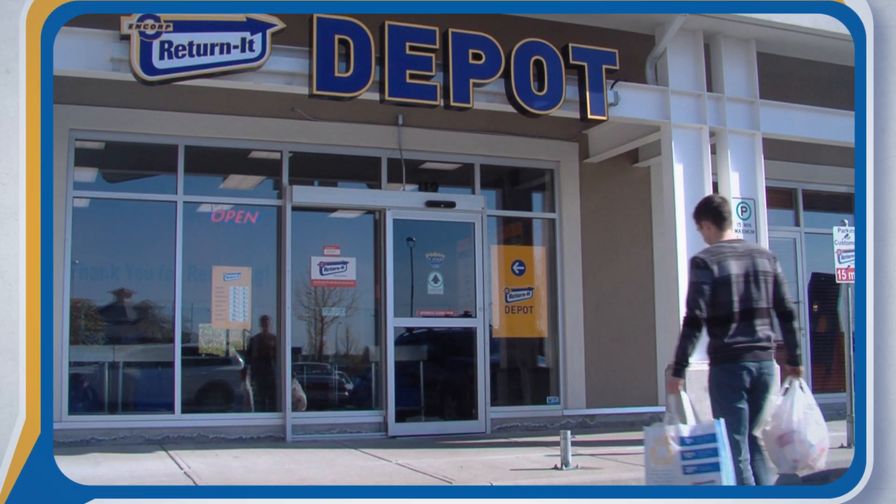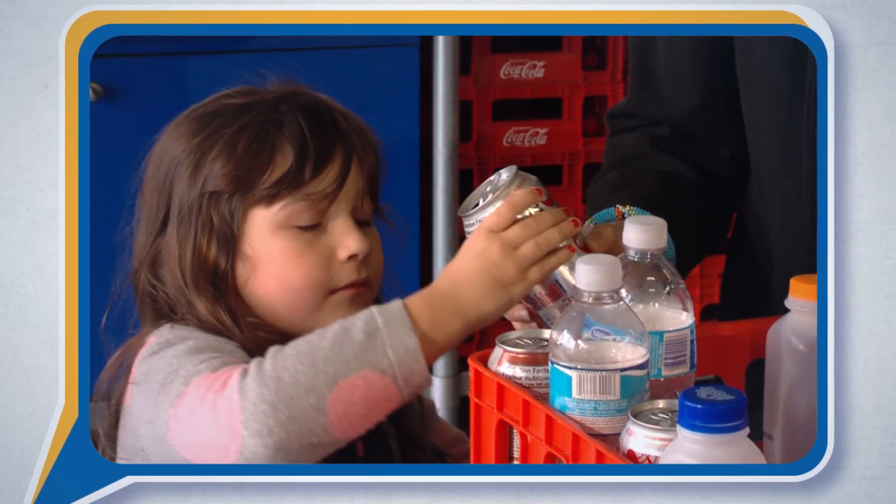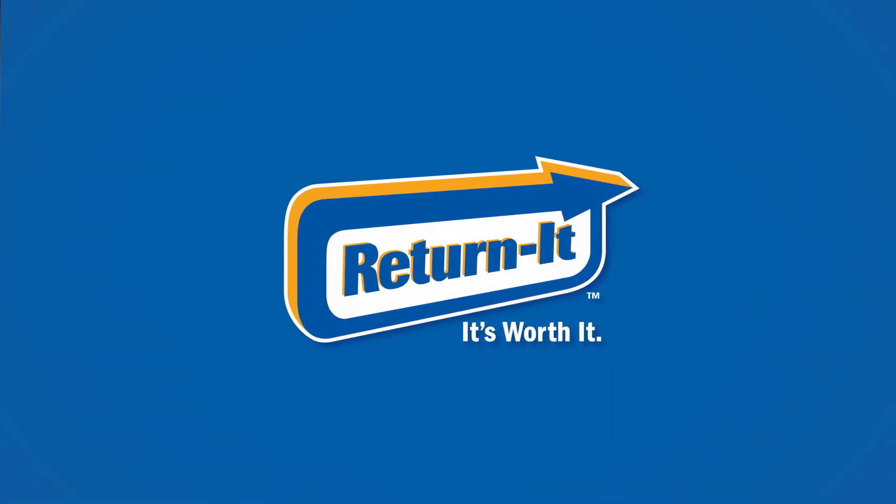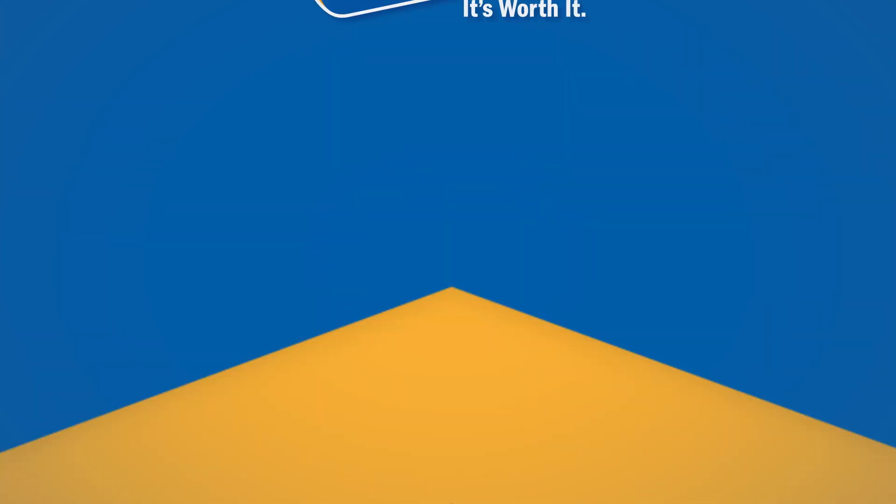Best known for the Return It system in British Columbia, Encorp Pacific is the not-for-profit stewardship corporation that developed and manages the collection and recycling of ready-to-drink beverage containers in our province.